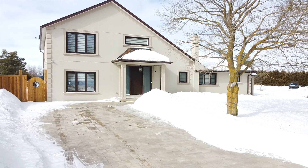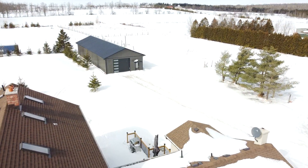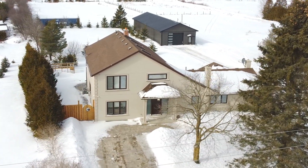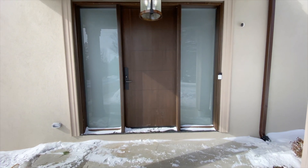Hey guys, I'm excited to show you this new listing we have in Amaranth. It's a recently built modern home on over two acres, and one of the best parts — it has a ginormous shop. Welcome to 554060 Mono Amaranth Town Line. This bungalow oozes so much style, and it starts with this impressive front door.